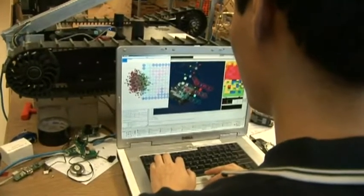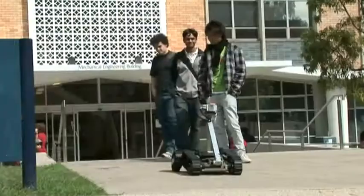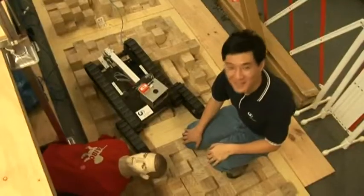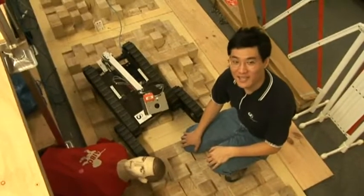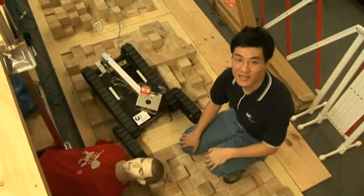The pressure is on because in a couple of months we are taking the robot to Austria to compete against other teams from around the world in the International RoboCup Rescue Robot League competition. We hope that our team will have achieved the best technological innovations in decision making and learning.